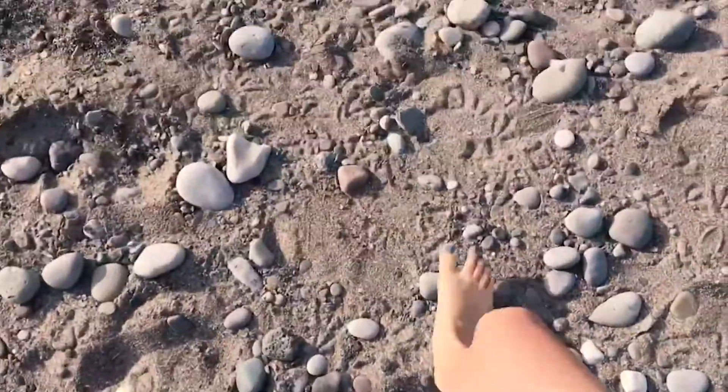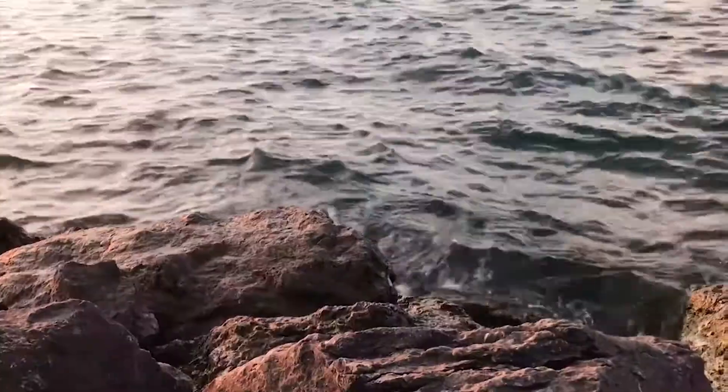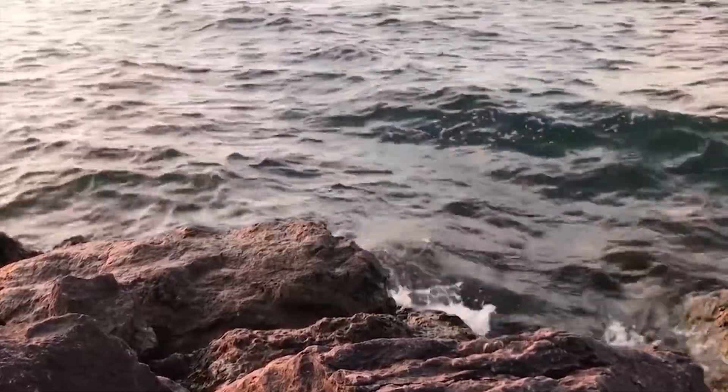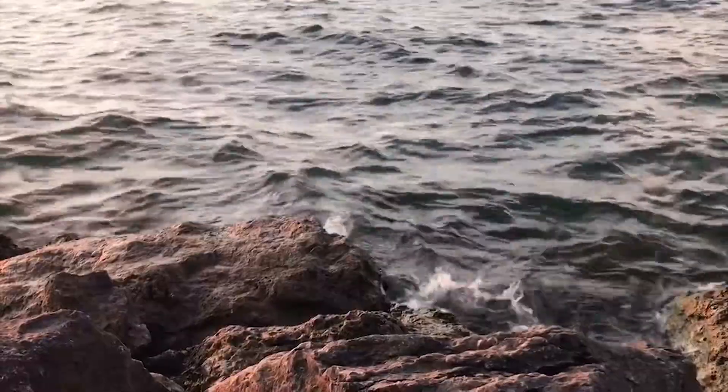So those pebbles I found, they probably weren't always so small or so smooth. Being knocked around by the water and pushed by waves into one another resulted in their rough edges being smoothed away. Voila! Weathering.